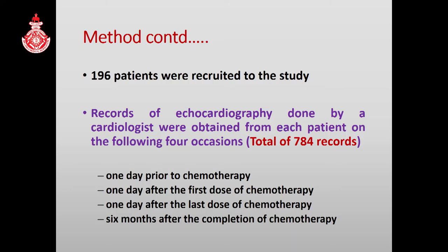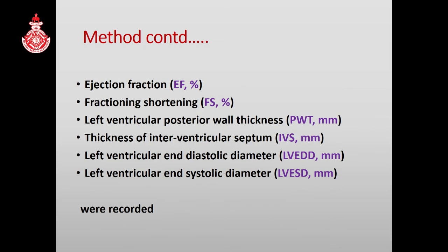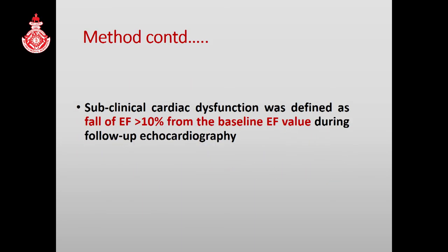Echocardiography was recorded one day prior to chemotherapy, one day after the first dose of chemotherapy, one day after the last dose of chemotherapy, and six months after the completion of anthracycline chemotherapy. These parameters were recorded from the echocardiography. Subclinical cardiac dysfunction was defined as a fall of ejection fraction more than 10% from the baseline value.